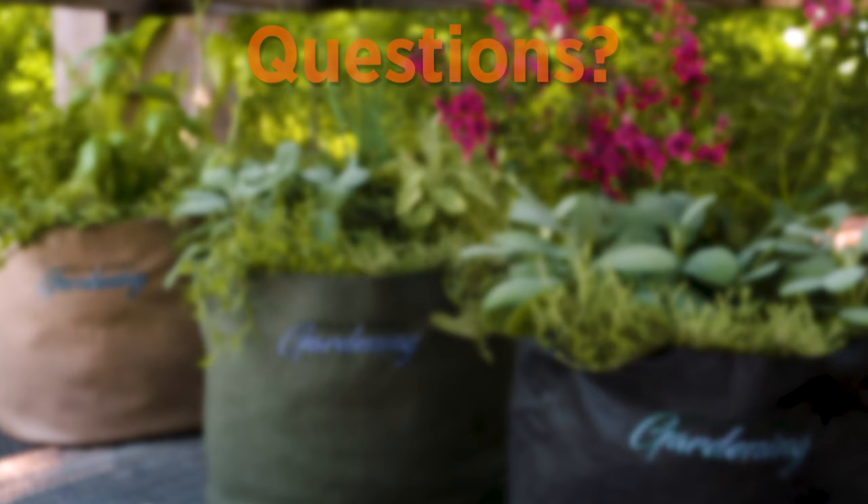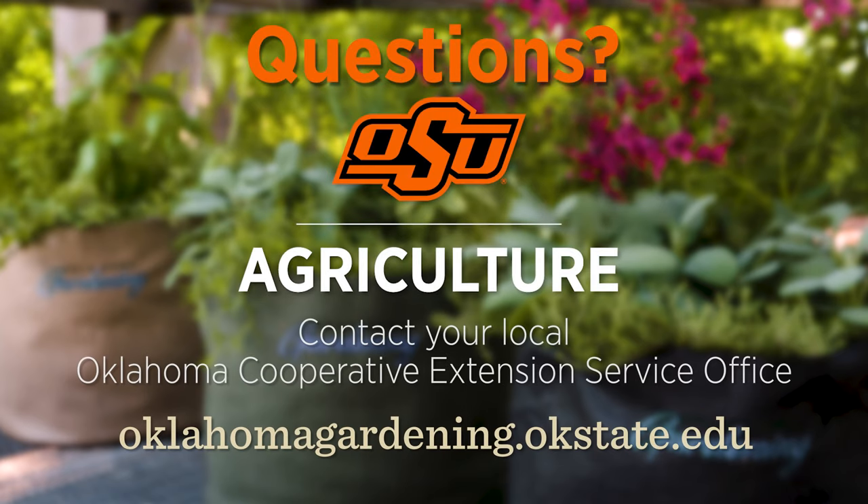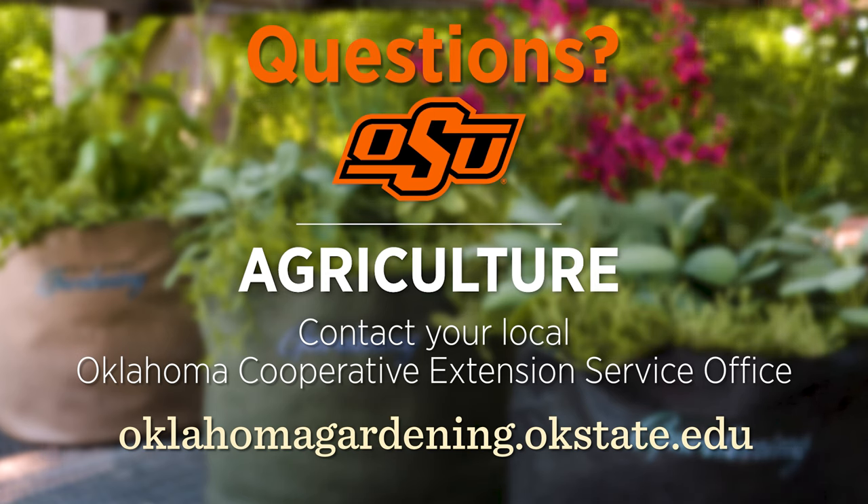To find out more information about show topics as well as recipes, videos, articles, fact sheets, and other resources — including a directory of local extension offices — be sure to visit our website at oklahomagardening.okstate.edu.